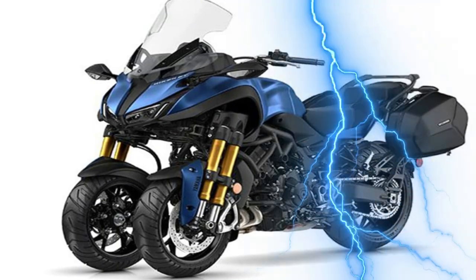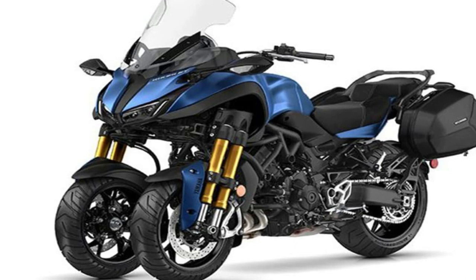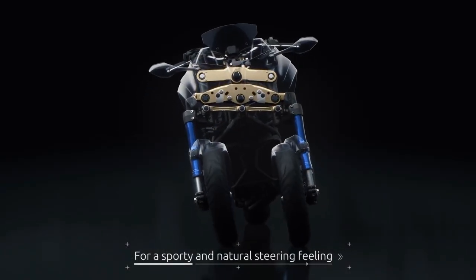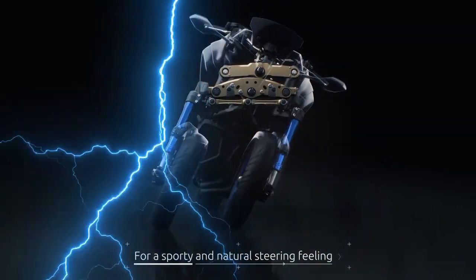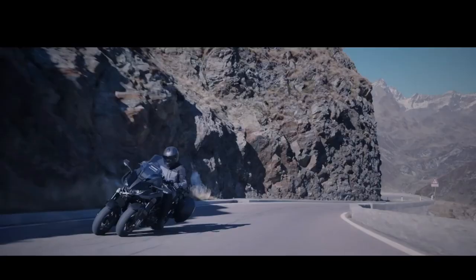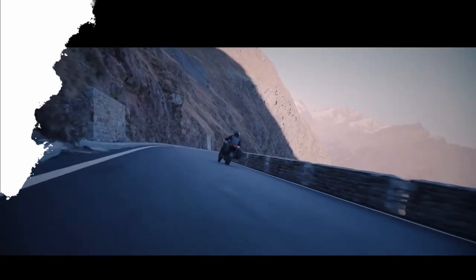The Honda Neowing is equipped with a hybrid powertrain that combines an electric motor with a gasoline engine, offering increased fuel efficiency and reduced emissions. Its three-wheel configuration provides enhanced stability and maneuverability, making it an ideal choice for long-distance rides.